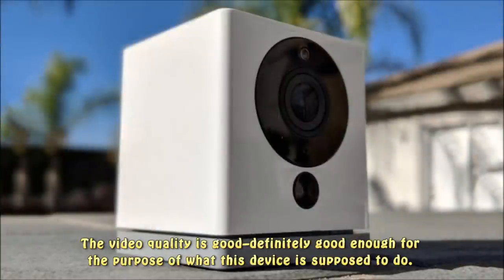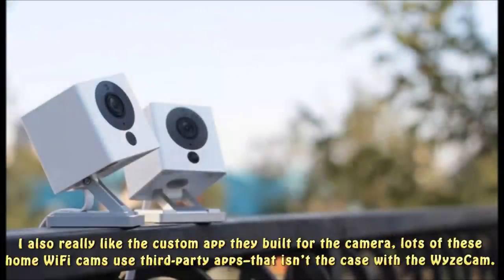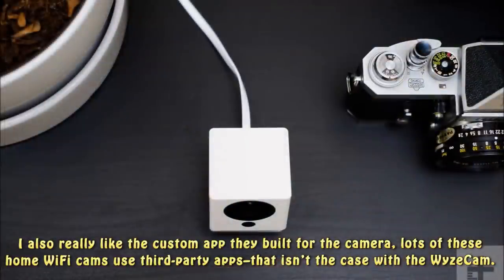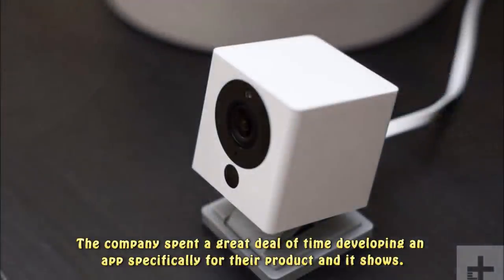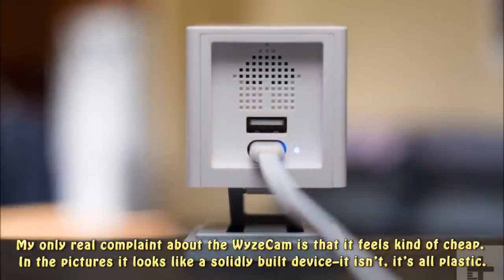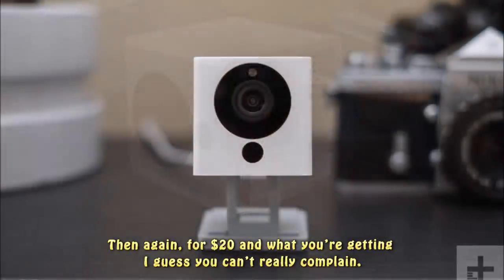The video quality is good — definitely good enough for what this device is supposed to do. I also really like the custom app they built for the camera; lots of home Wi-Fi cams use third-party apps, but that isn't the case with the Wyze Cam. The company spent a great deal of time developing an app specifically for their product, and it shows. My only real complaint is that it feels kind of cheap — it's all plastic. Then again, for $20 and what you're getting, you can't really complain.